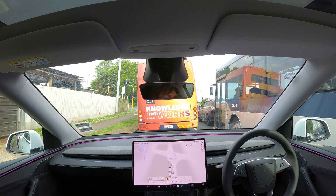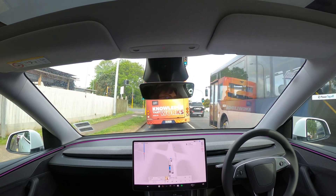I think FSD handled it well, realizing that the two lanes had ended and merging behind the bus.